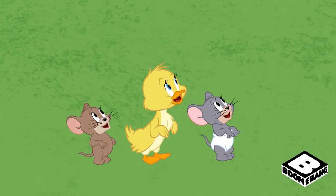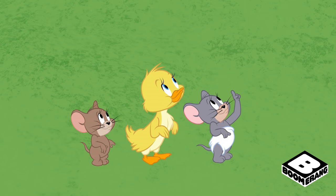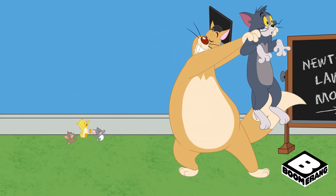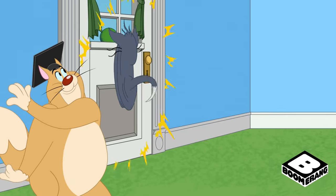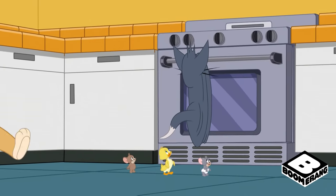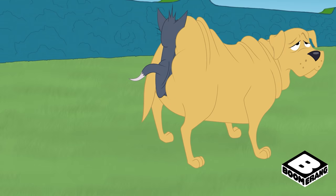Is it only that door that stops a mean old cat? Or can any door do it? Sounds like it's time to experiment! Back door! Oven door! Car door! Labrador!